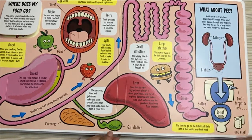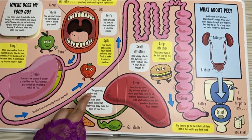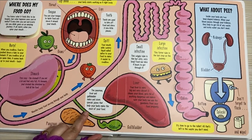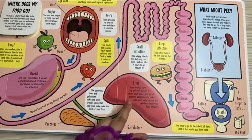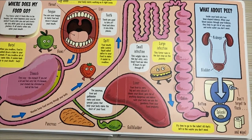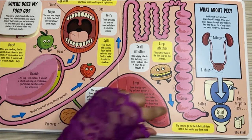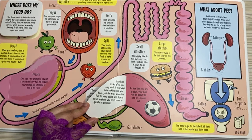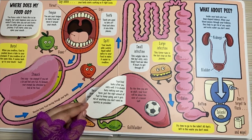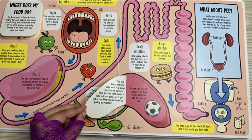Large intestine — this fatter tube is the last stop on the journey. The pancreas, liver, and the gallbladder make and store special juices that help your body make the most of your food. Your liver is very big and very clever. It cleans your blood, gets rid of anything dangerous, and makes sure your body can use the goodness from your food properly. Your liver looks after you very well. It is always busy making sure you have just the right amount of fuel to keep going, and it gets rid of anything you don't need as quickly as possible. By the time you are an adult, your liver will be about the size of a soccer ball.